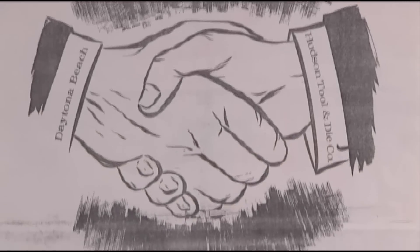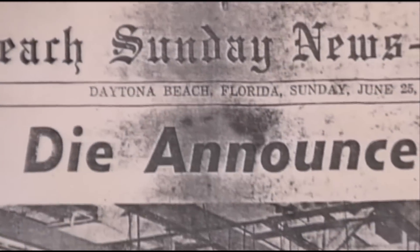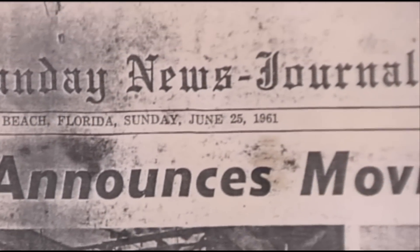There was an ad in the Wall Street Journal by an organization called the Committee of 100 in Daytona Beach. The owner of the company at that time read it and sent a note saying he wanted to know more about the Committee of 100 and Daytona Beach. Hudson was the first company successfully recruited by the Committee of 100, Daytona Beach's economic development initiative at the time.